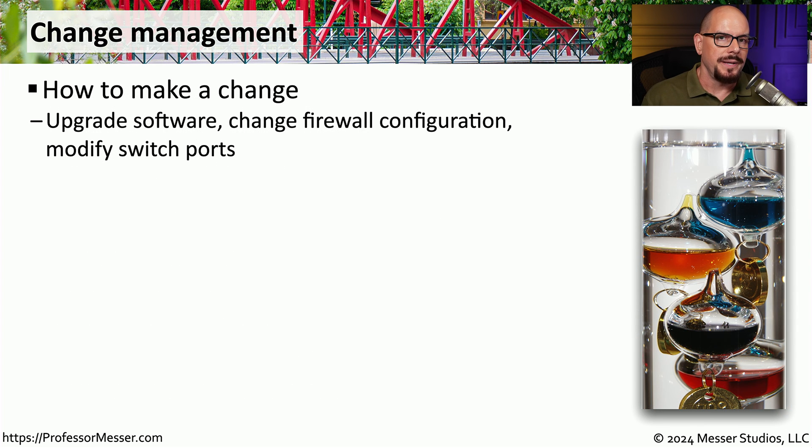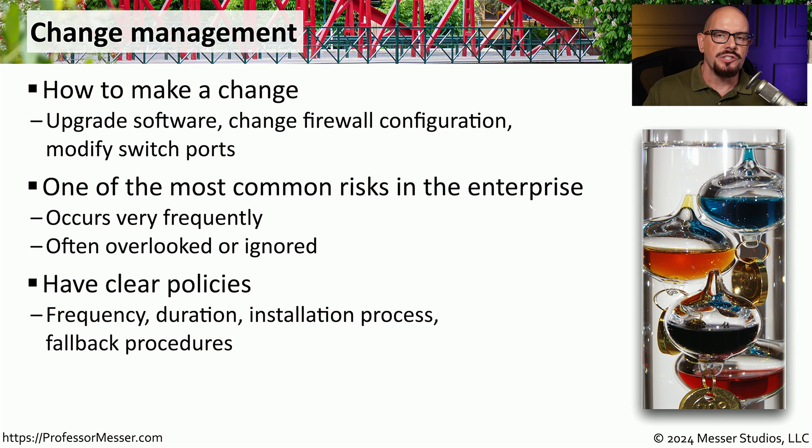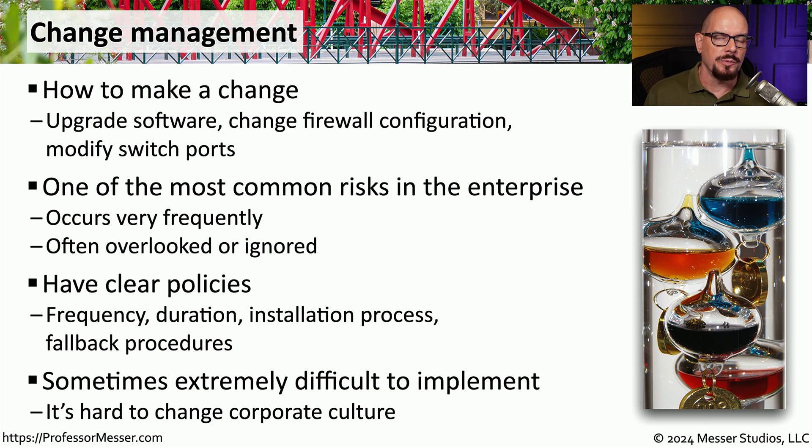An ongoing part of lifecycle management is change management, because we are constantly making changes in our computing environments — upgrading software on a switch, modifying firewall configurations, or changing router tables. This needs to be a managed, trackable process. Most organizations have a clearly defined change management process that includes how often changes can be made, the maintenance window available, the installation process itself, and a rollback procedure. If your organization lacks a formal change management process, it can be difficult to implement, and everyone must understand the importance of following it before modifying any device.